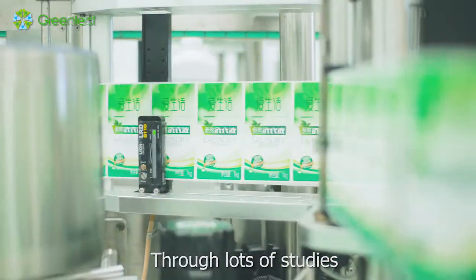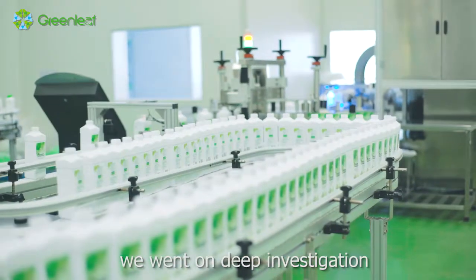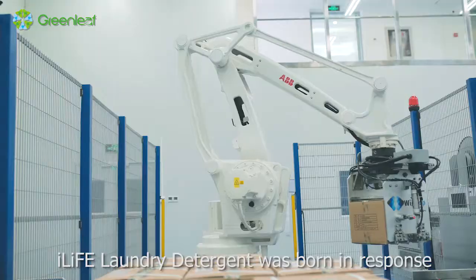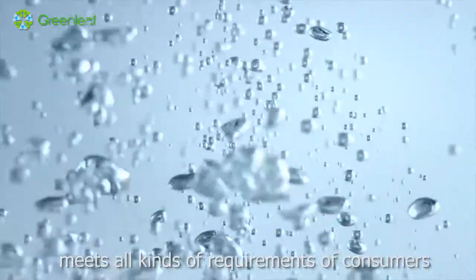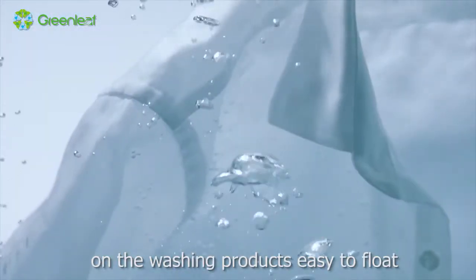Through lots of studies, we went on deep investigation. I-Life Laundry Detergent was born in response, meeting all kinds of requirements of consumers on washing products.